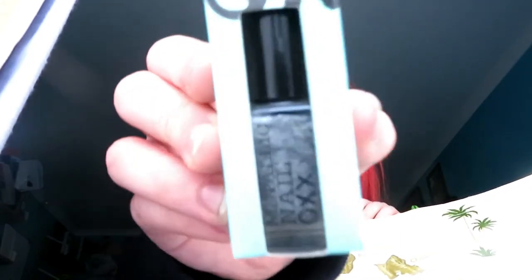These are things I've already had but don't use. This is BYS eyeshadow — I don't use eyeshadow — so it's a nice little palette. And then OXX nail polish in the shade metallic, which I think is like a black.